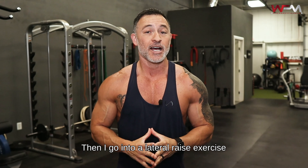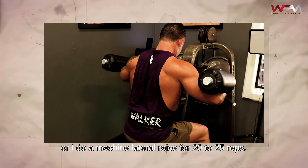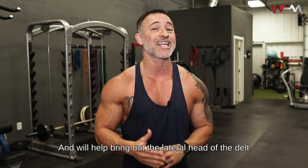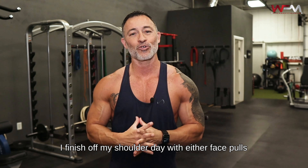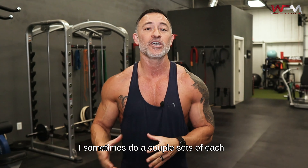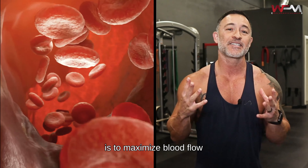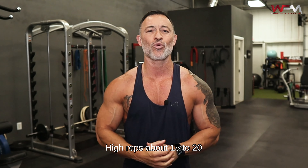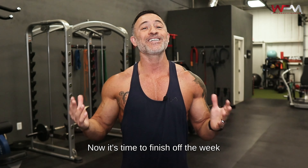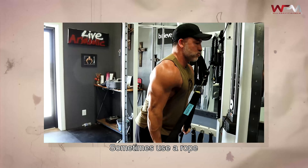Fridays are hamstrings, glutes, and calves. I start with five sets of lying leg curls, pyramiding down in reps and up in weight. I go straight from leg curls into RDLs — sometimes with dumbbells, sometimes on the Smith machine. Then I do reverse hack squat RDLs for a great stretch and hard contraction at the top. I finish with five sets of hip thrusts, going higher reps and lighter weight — 15 to 20 reps per set — to maximize my mind-muscle connection with my glutes.